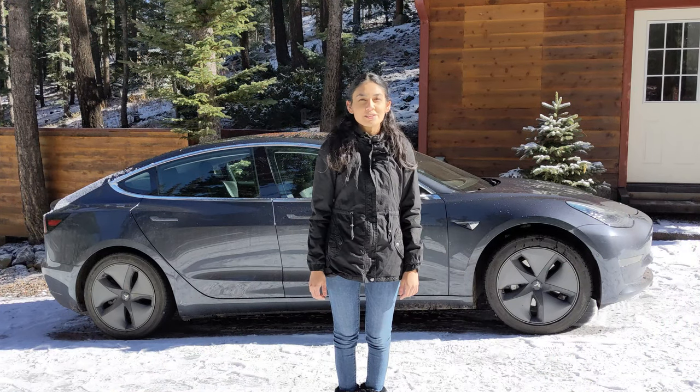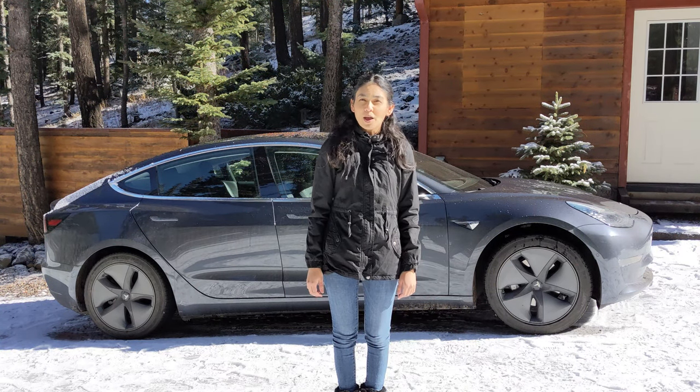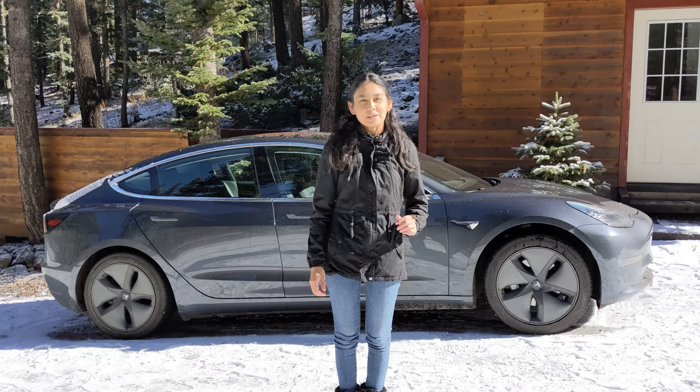Tesla Model S and Model X cars have dedicated heaters for the battery pack, whereas the Model 3 and the Model Y only have a cabin heater. This is because the Model 3 and Y cars put the inverters in an inefficient mode which allows the motors to output about six kilowatts of heat for the battery.